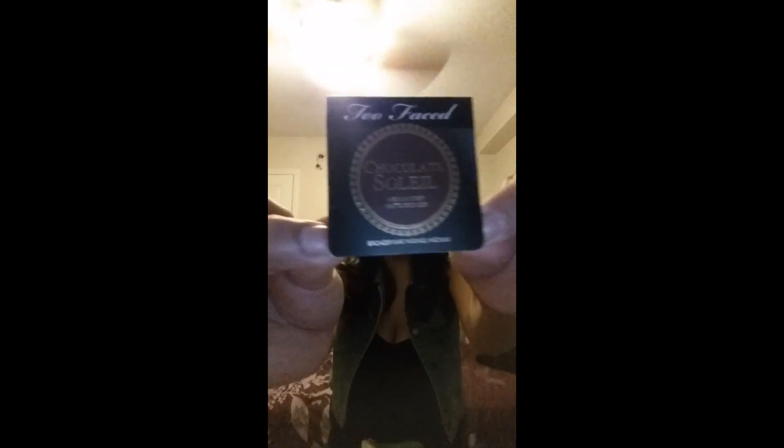In here comes a little card that says 'Fresh Picks — ipsy beauty to you.' And we have — oh cool — I love Too Faced Chocolate. I believe it's called Medium Deep Matte bronzer. You guys see that? Too Faced — love it!